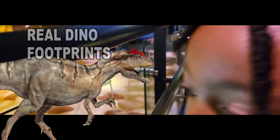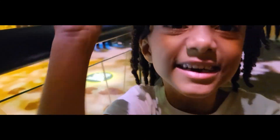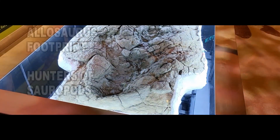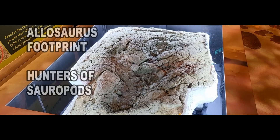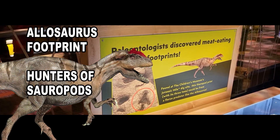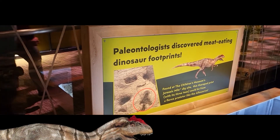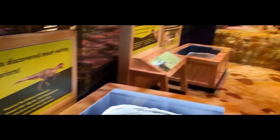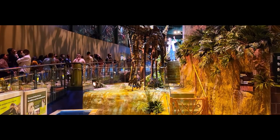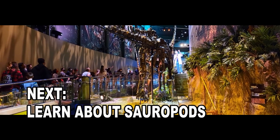Let's go! Guys, these are footprints of predators that hunted sauropods. It might be hard to hear us because we didn't mic up for this. But that is literally a footprint right there of something that would hunt sauropods. They were called allosaurus. And then they have this fun guy that talks about how they've learned so much about sauropods.